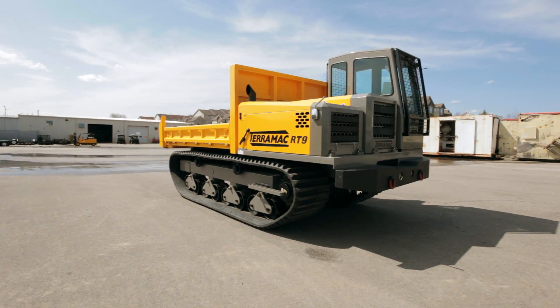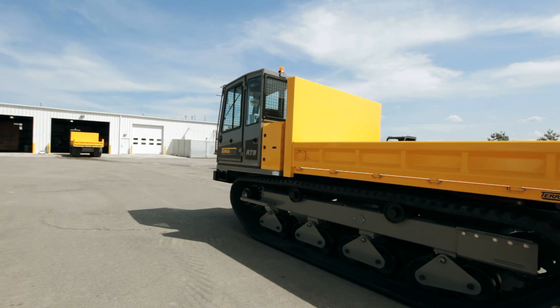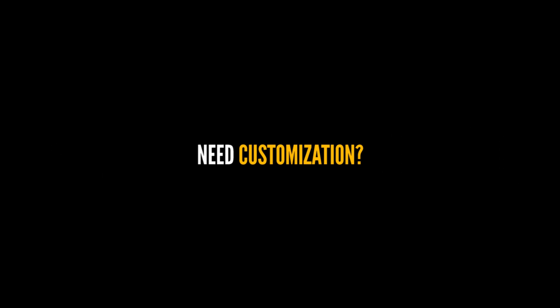The Teramek RT9 was developed with versatility in mind, and our in-house staff are experts in fabrication to bring your vision to life.